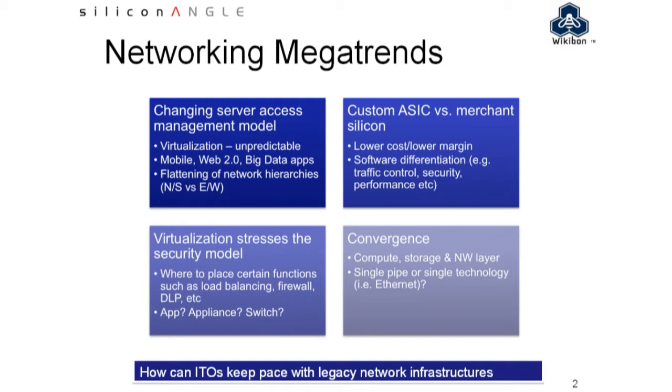If you dial back just even five years, the major switch manufacturers all made their own chips — they needed to bake in their own functionality and have their own release cycle. What we've seen is this trend towards off-the-shelf silicon, where the same hardware functionality exists across the board, and it's through software and management that people are adding their value.